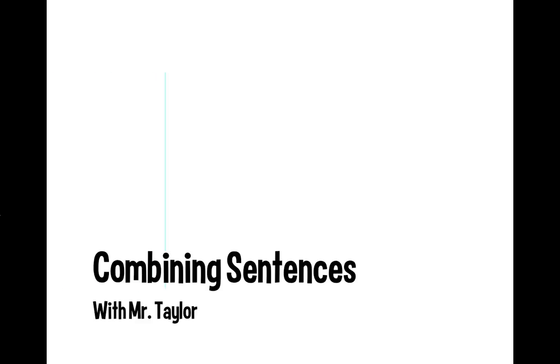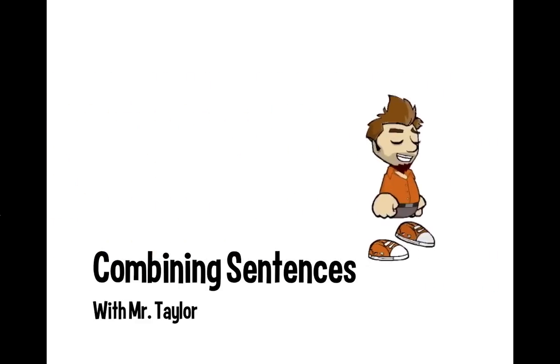Well, that about wraps it up. Thanks for joining me for Combining Sentences with Mr. Taylor.